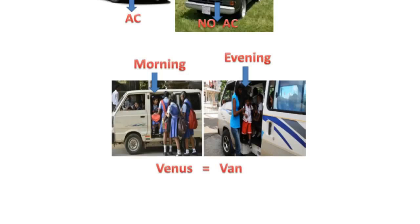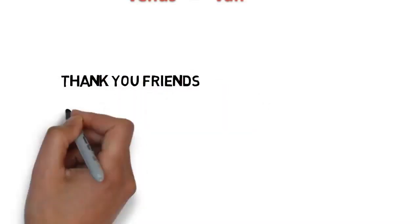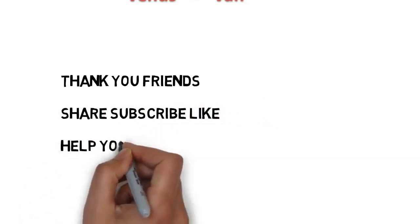This is just for the sake of remembrance and not a scientific reason. Please keep visiting my channel for more tricks. If you require a trick on any topic, please comment the topic. Thank you — share, subscribe, and share this trick with friends who are preparing for exams.